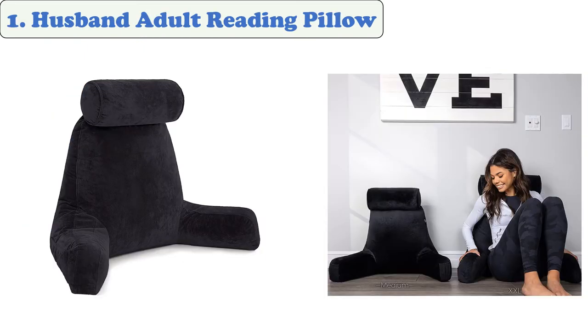Number 1: Husband Adult Reading Pillow. The XXL Husband Pillow features a black backrest with arms and a removable micro plush cover. It also comes with a matching neck and shoulder roll. The memory foam is smooth and durable.